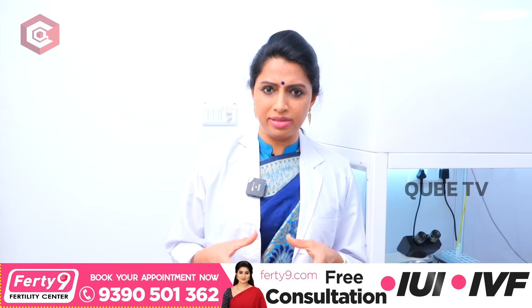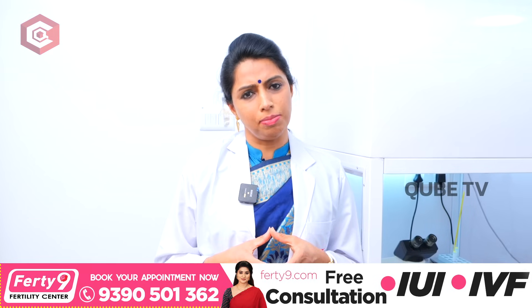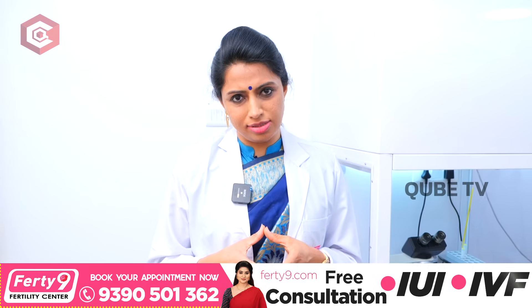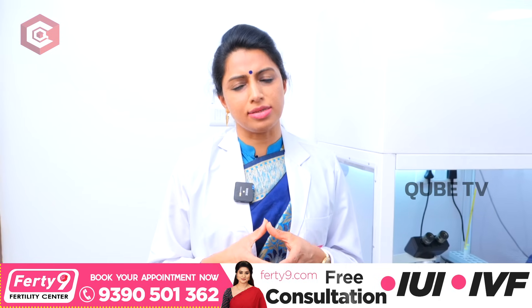Many couples talk about having children. IUI is a process to help couples achieve pregnancy. The IUI success rate is around 12-14% globally — that is the highest success rate.